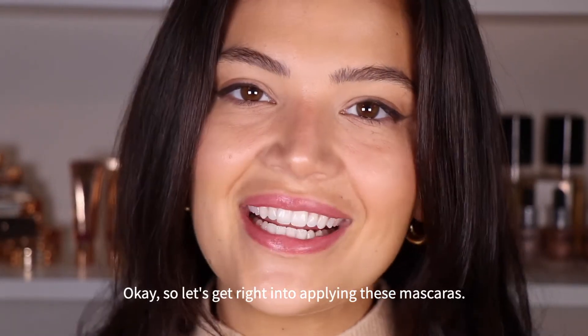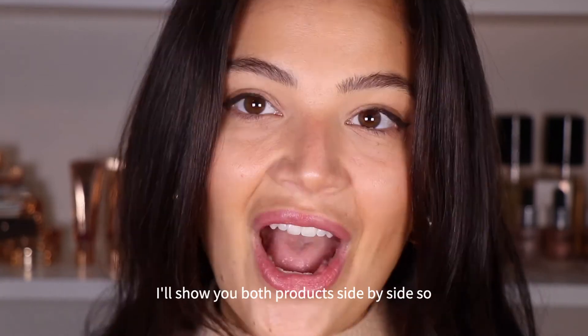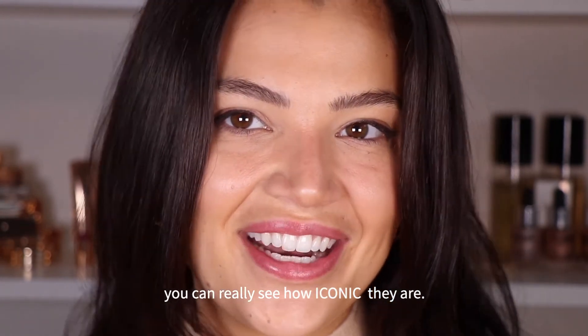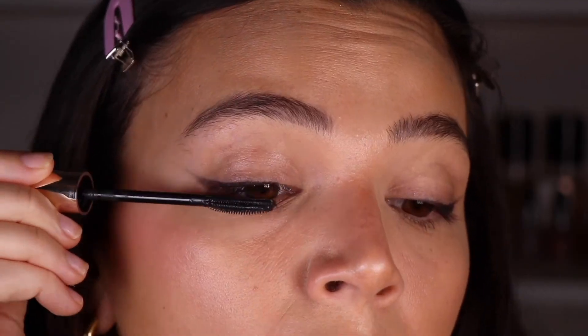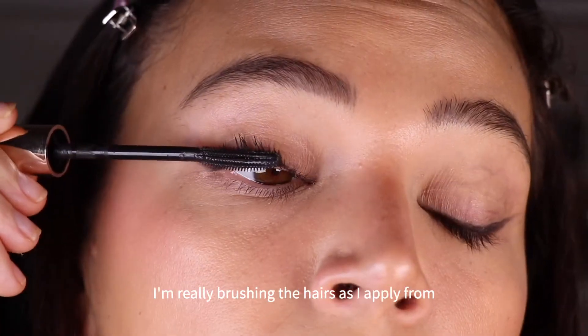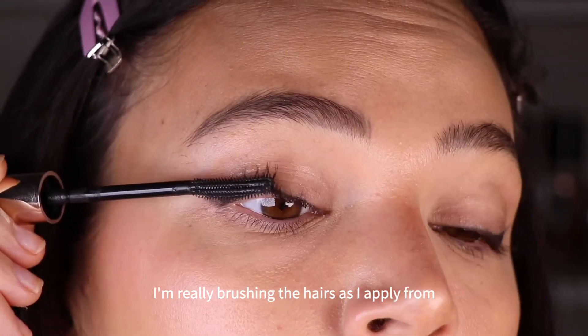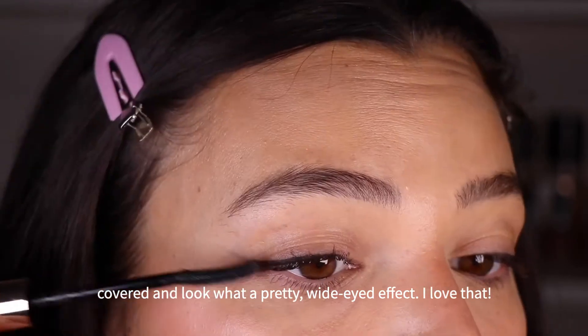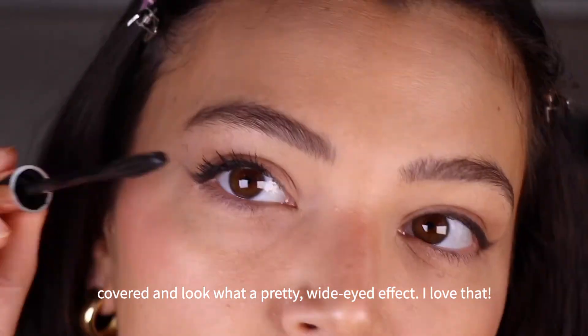Okay, so let's get right into applying these mascaras. I'll show you both products side by side, so you can really see how iconic they are. This eye is Enrich and Elevate Mascara. I'm really brushing the hairs as I apply from root to tip, focusing on getting every single lash covered. And look, what a pretty wide-eyed effect. I love that.